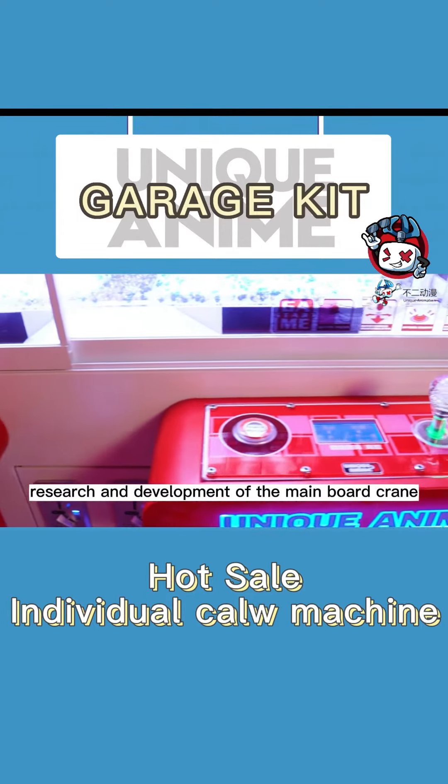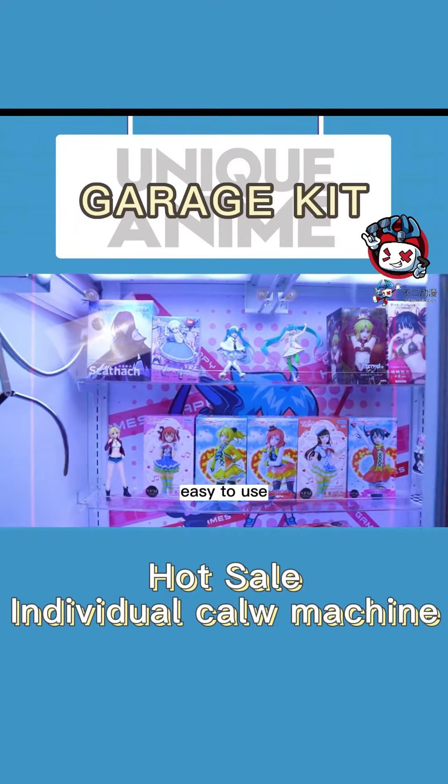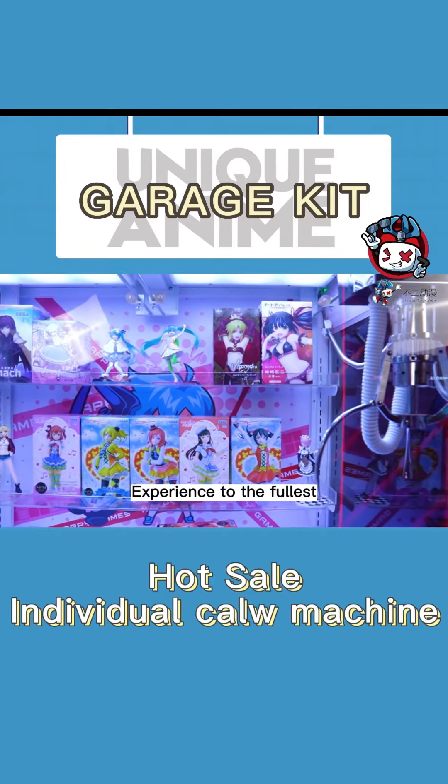Independent research and development of the main board ensures it is easy to use and makes players experience the game to the fullest.